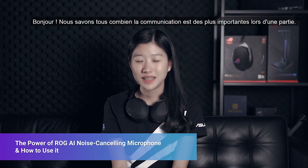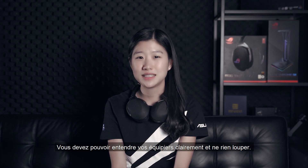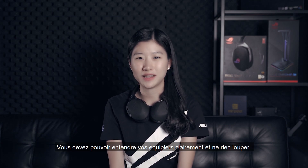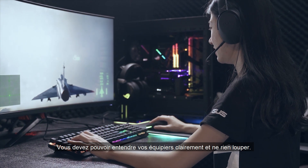Hi there! When it comes to in-game communication, it's really important when it comes to gaming. You'll need to hear your teammate's voice very loud and clear so that you won't miss their voices or any shot you are assigned for.